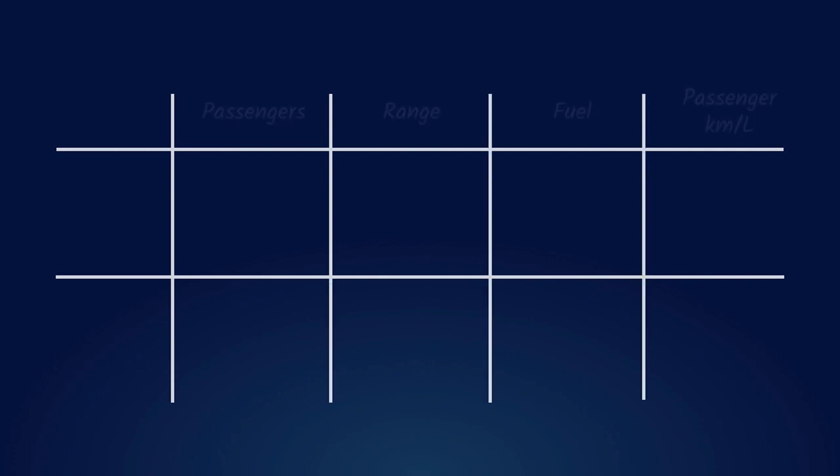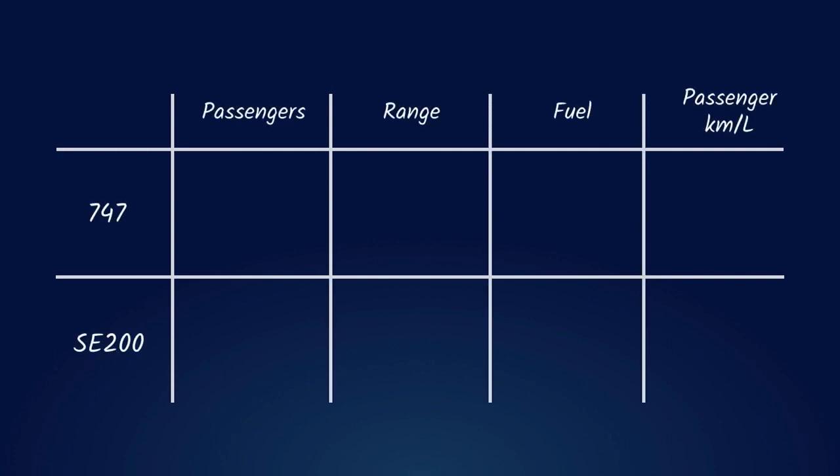Let's compare this SE-200 to a Boeing 747 to get a better understanding of the specs. The 747 can carry 366 passengers and fly 15,000 kilometers. To do so, it needs about a quarter million liters of fuel. Taking into account both the passengers and the distance it can fly, the 747 can reach 22 passenger kilometers per liter.